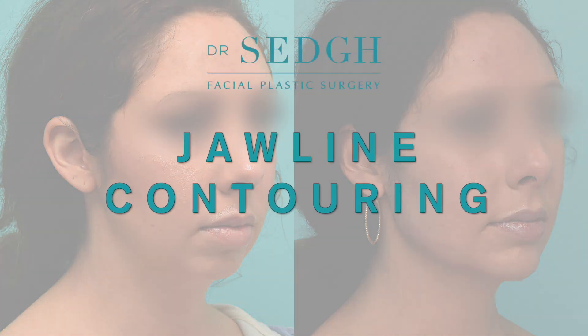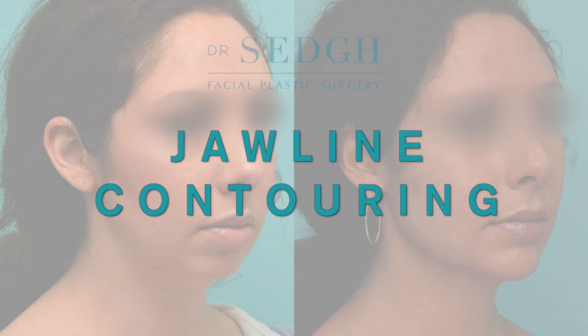Hi, this is Dr. Sej. We're going to be talking about jawline contouring today. When it comes to jawline contouring, there are different options — surgical and non-surgical.